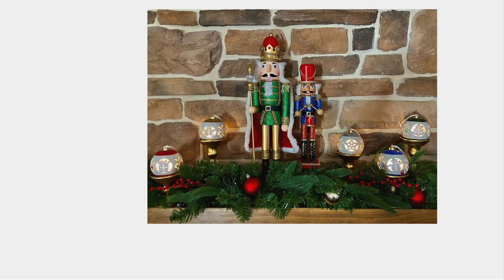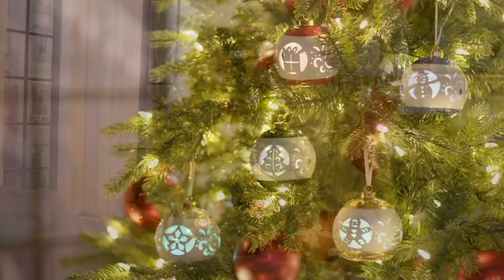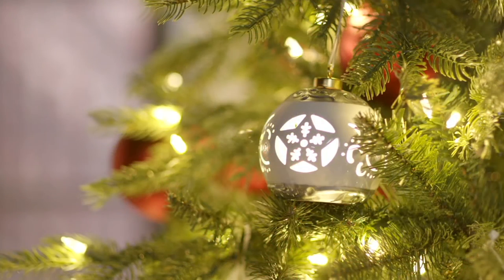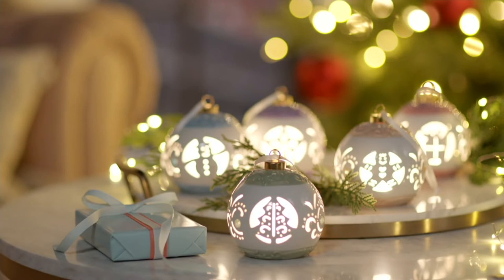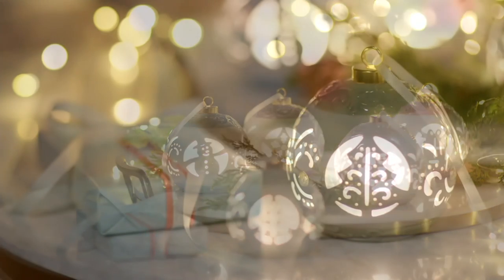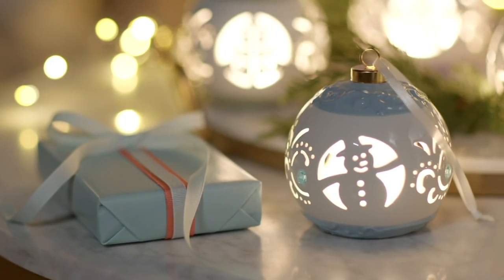I think people are going to be using them more for tabletop display and added light than they will actually hanging them on the tree — but you certainly could and you should. They're easy to hang on the tree; they come with ribbon and each weighs about two pounds. The round ones are a little bigger — about three and a quarter inches by about four inches tall. The lanterns are just under three inches in diameter and then four and a quarter inches tall. But they're so beautiful — they're going to create such a lovely show on your tree, on your mantle, or however you choose to use them throughout your home.